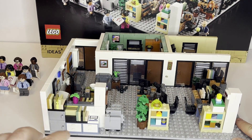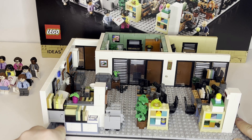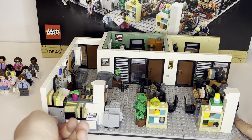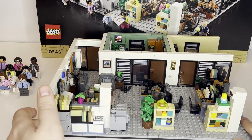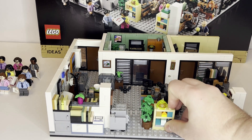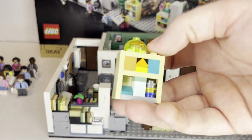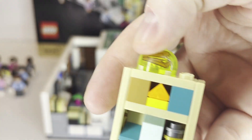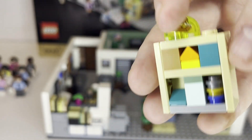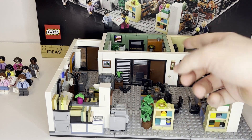Starting off with what we can see right at the front — you have these nice cabinets on the side. The top one is empty, but the bottom one contains Angela's cat named Trash, which she obviously hides inside one of the cabinets. At the top there, we have the stapler inside the Jell-O, which is a printed piece — one of the few unique printed pieces in this set. I think this is awesome from LEGO. To the side, there's what I assume is either a printer or a photocopier.